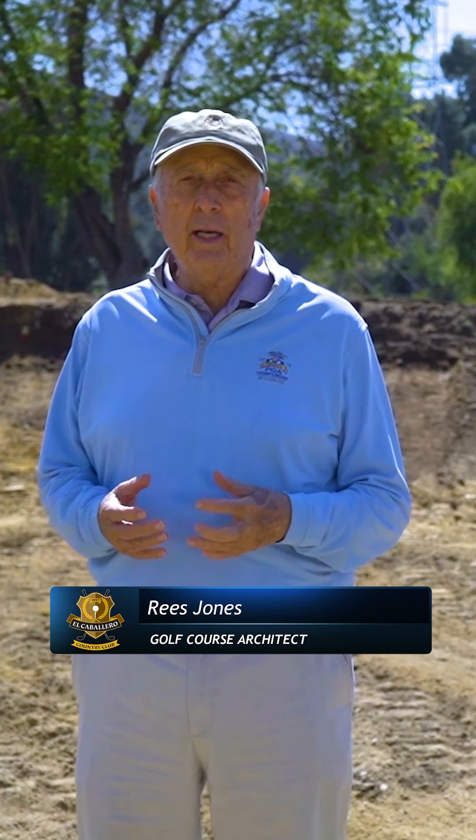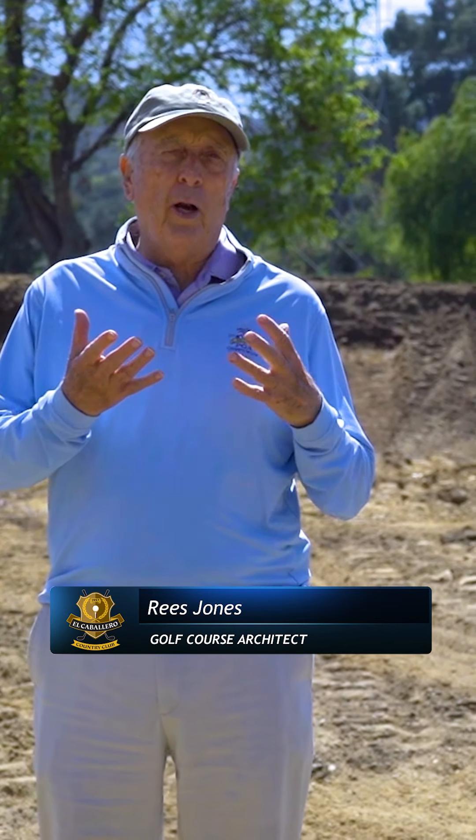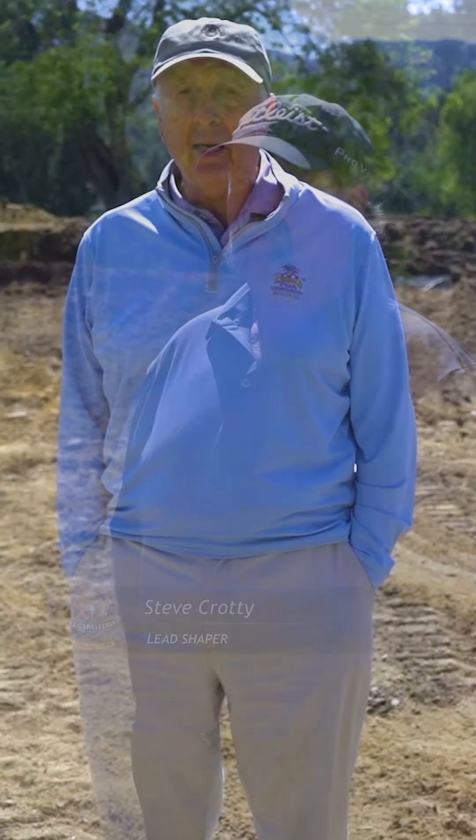What's really important in this project is to make the golf course what it was when my father designed it, but enhance it to today's standards. This is Steve Crotty, the bulldozer operator, shaper, and artist creating this wonderful green right now — this is the 12th green. He's worked with me on several projects, even one in Japan, and he's a major component to this whole restoration operation.